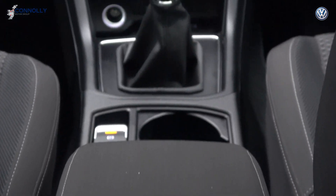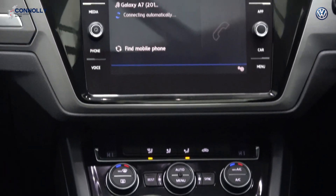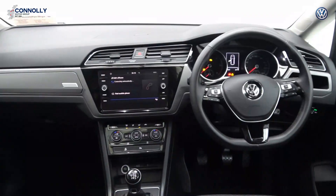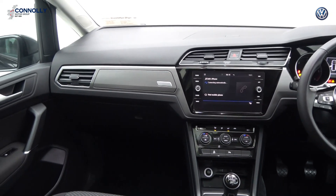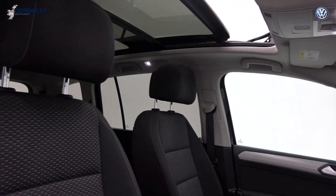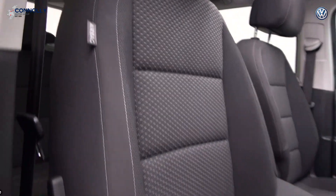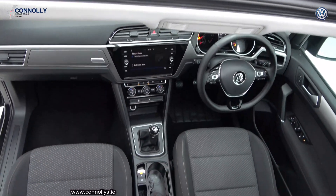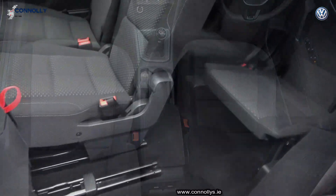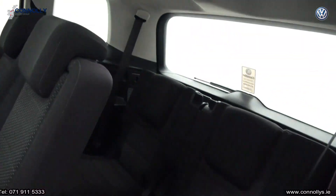Bluetooth connectivity, cruise control, and more. For further details or to arrange a test drive, please contact our sales team on 071-911-5333. Thank you.